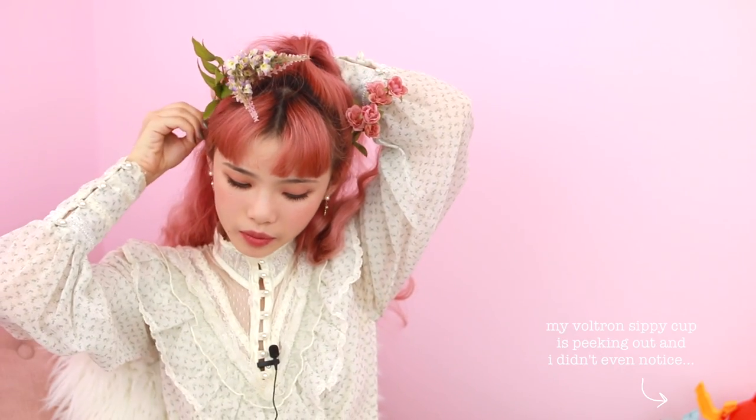I wanted it to kind of look like a crown, so I do want them to stick up a little bit. I casually just pulled my camera really hard — it's kind of messing up my hair a little bit at the same time, but I think I kind of like that soft messiness that it has. You guys can see on this side it looks really messy, which was not what I was going for, but surprisingly I really like it — I think it looks really good.